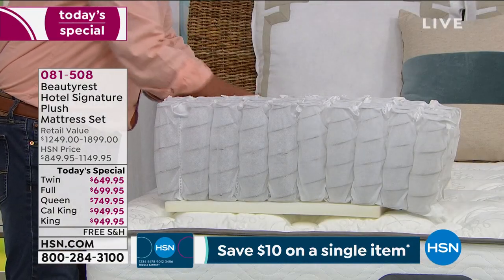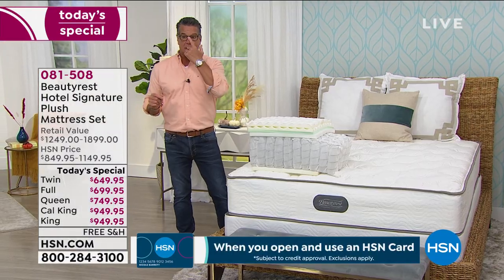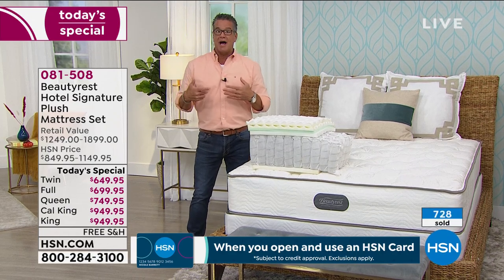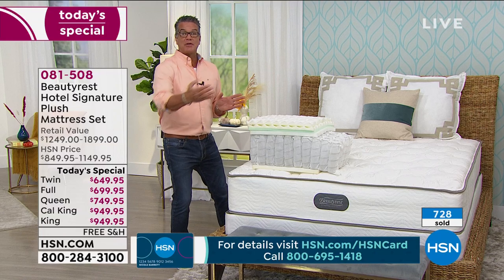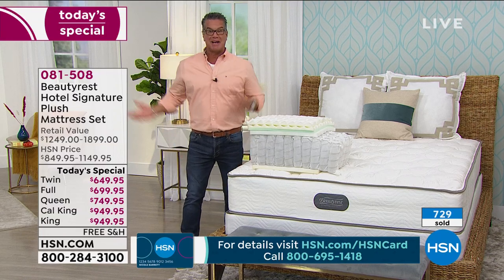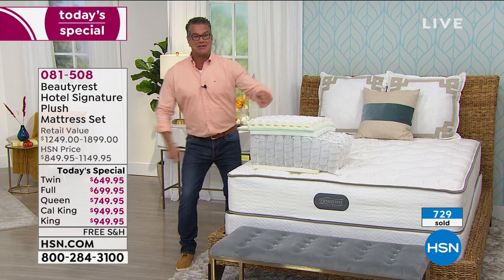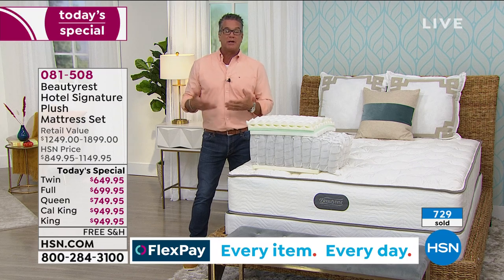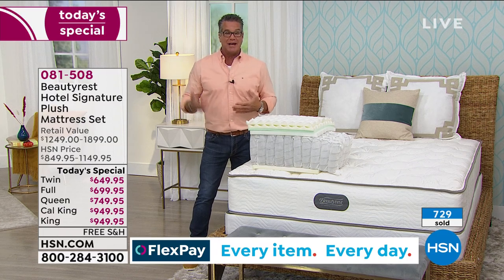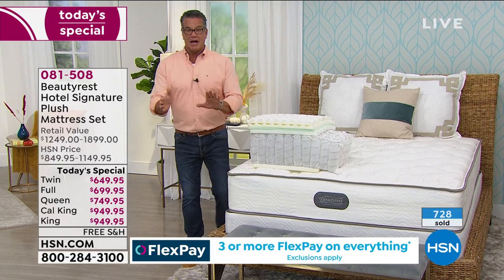I absolutely love the no-flip design. The only thing I've ever done with my mattress is spin it one time so I'd be sleeping on the other side of the bed, because I live alone and was worried about wearing one side unevenly. That's all you need to do — just give it a turn. If you do sleep by yourself, that's what you do.